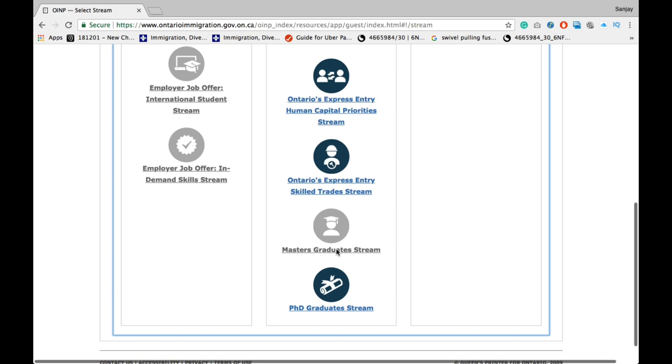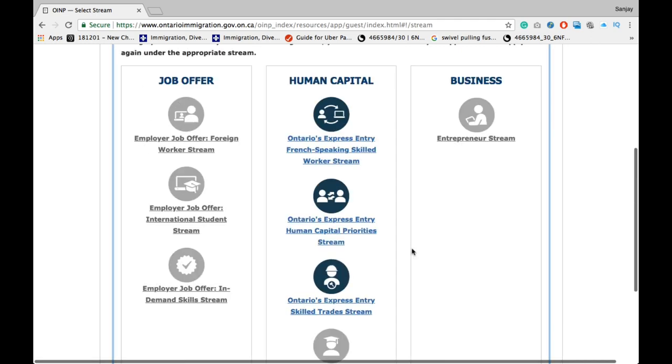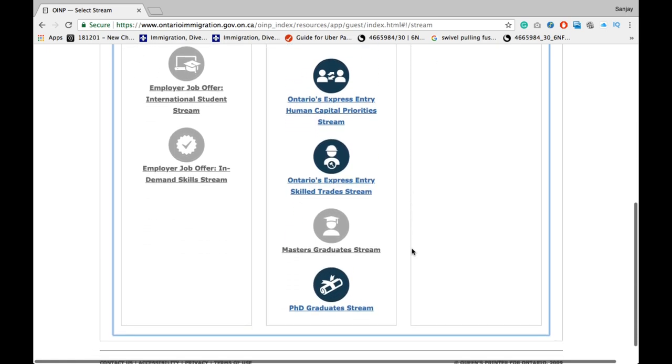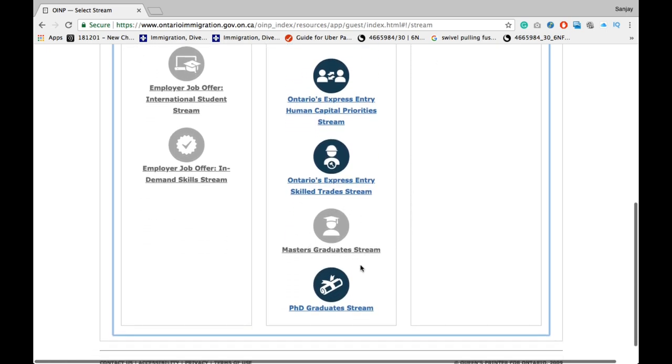Right now, the master's graduate stream is closed and you cannot apply to it. However, I will give you a heads up if they ever announce that this stream is open. The steps to submit an application under this stream are the same as other streams, so I am going to show you how to submit an application under one of the other streams, so that whenever they open up the window for this stream, you can apply right away.